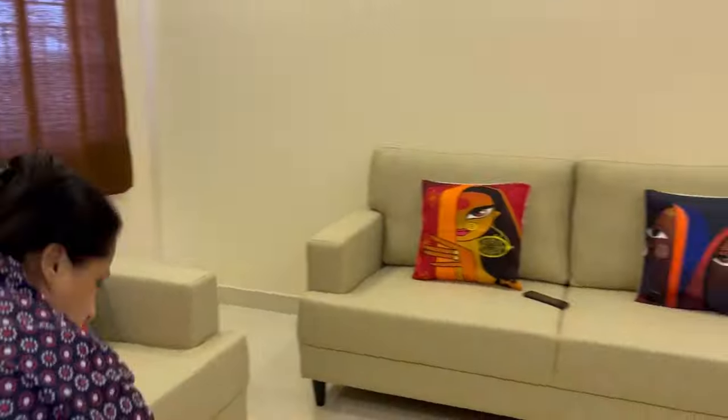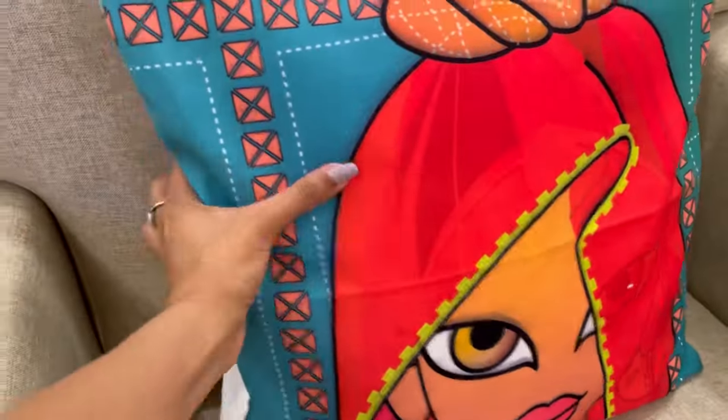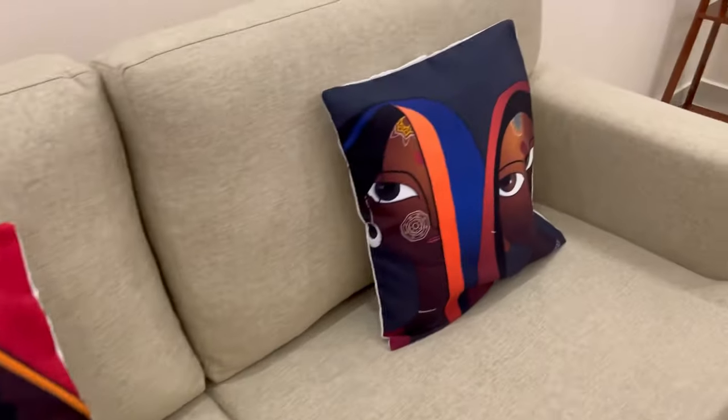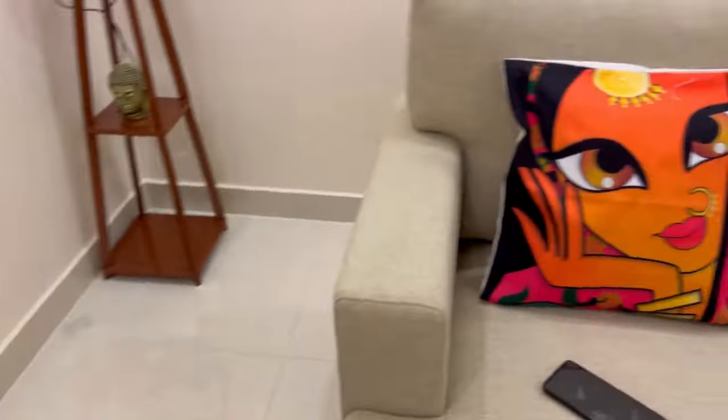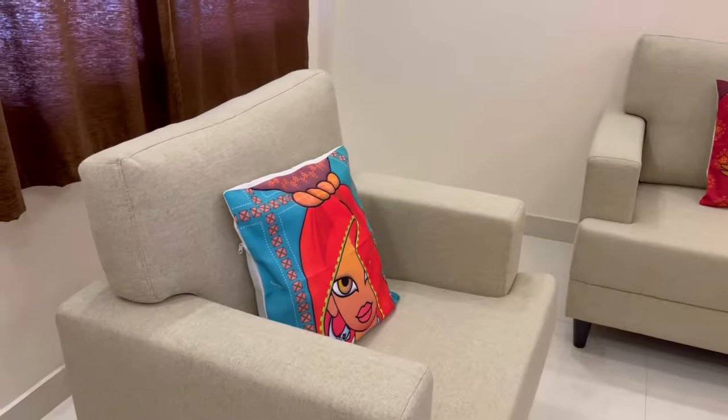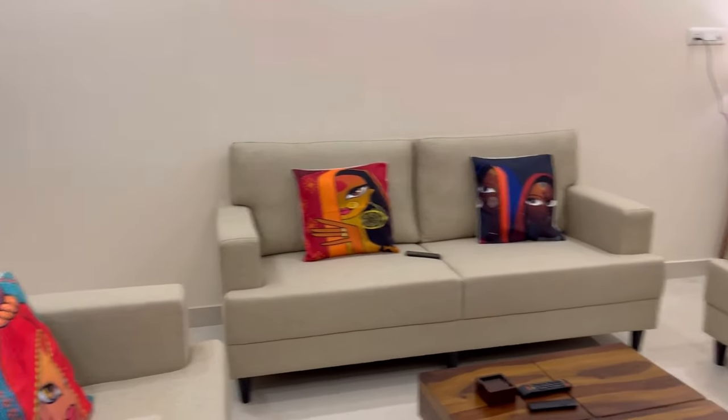And this is the final look of our living room right now, with the sofa, the pillow covers, and the floor lamp. It looks really nice — we've got a really good feel to it now. Let me know in the comments what you think about this.